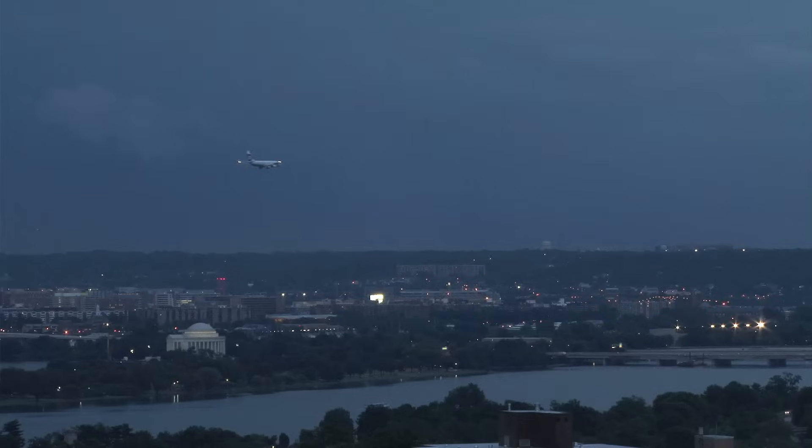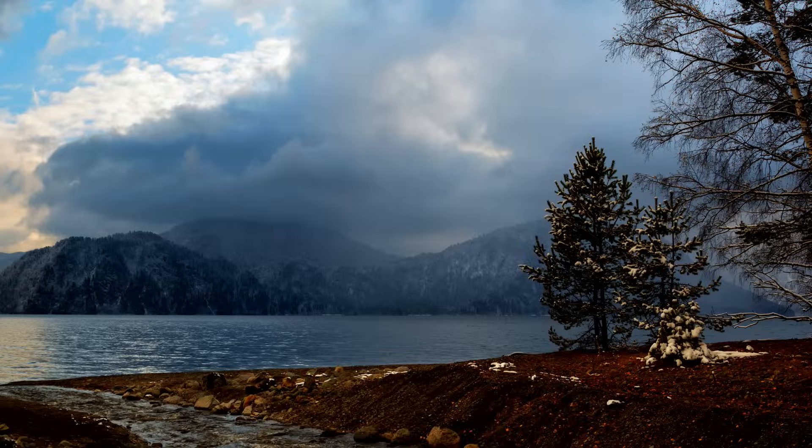Lightning is about 54,000 degrees Fahrenheit. That is six times hotter than the surface of the sun! Does lightning have a color? Because lightning looks to be clear, or bright white, or yellow colors, but it really depends on what is behind the lightning when it strikes. Now you understand lightning, but what causes thunder?